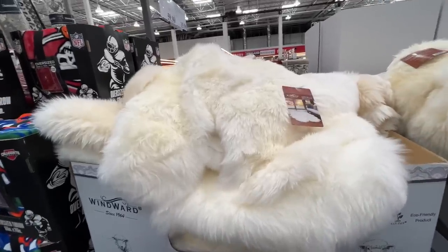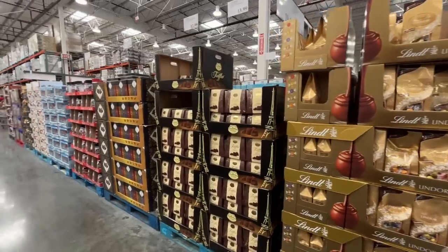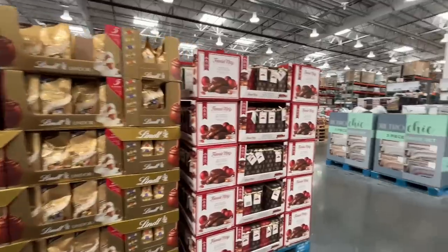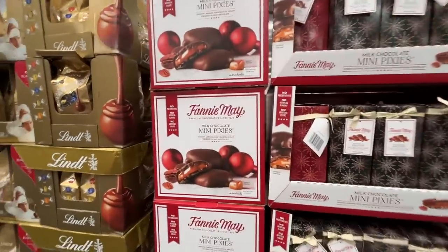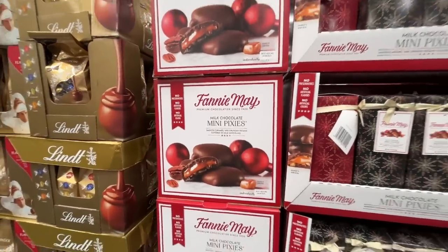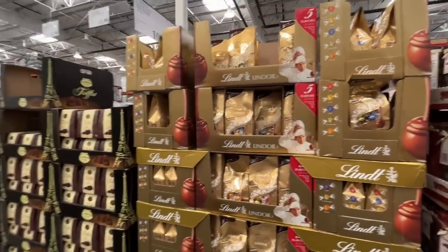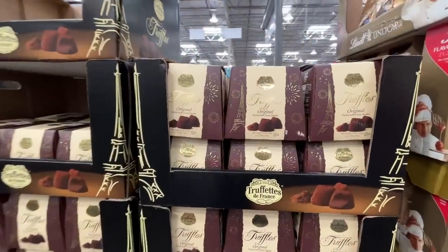Now what we've been waiting for — the chocolate aisles! There are three of them. Fannie May — I still have Halloween candy I haven't opened. $10.99 for that, $11.89 for the Lindt chocolates. Truffettes de France — $14, dusted with cocoa powder, not my fave.